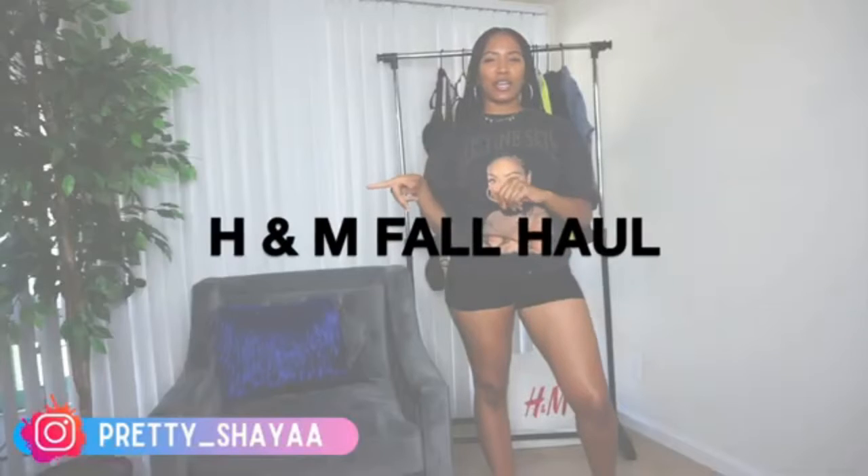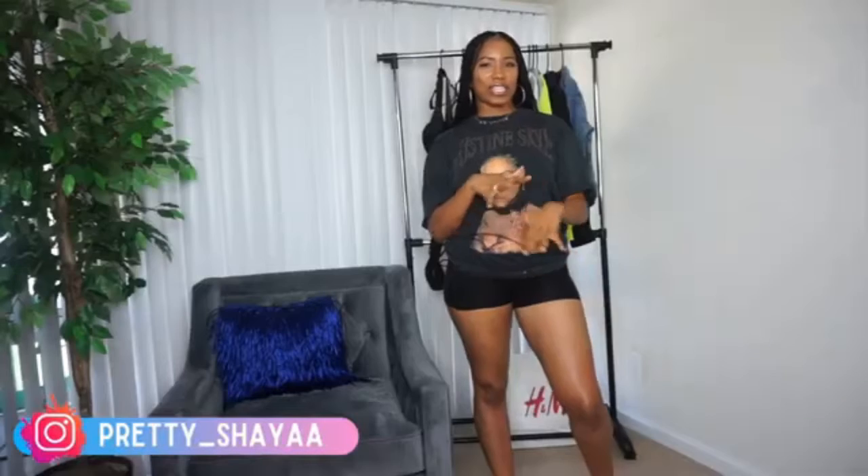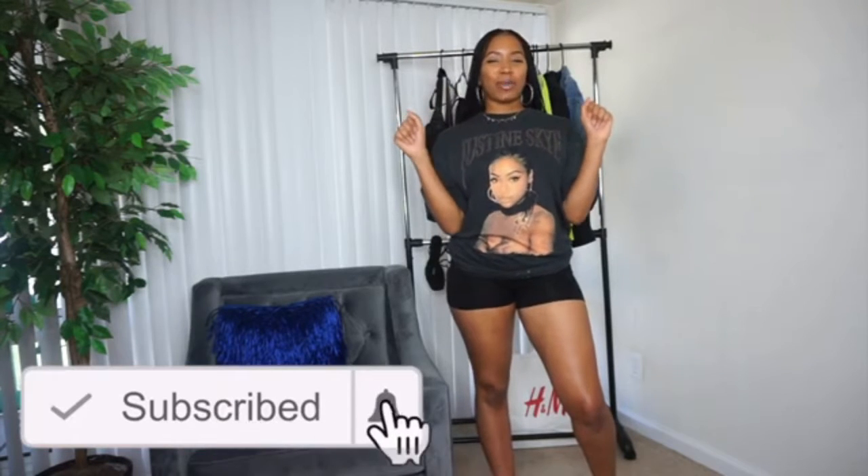Hey guys, welcome back to my channel! We are doing an H&M fall haul, kind of back to school as well. You guys can wear this back to school if you want. If you're not subscribed, be sure to subscribe and click the notification bell so you can be notified every time I post. Comment below which one was your favorite piece out of the entire haul.